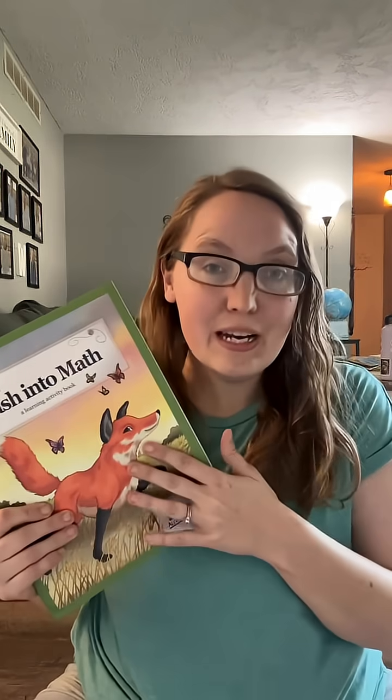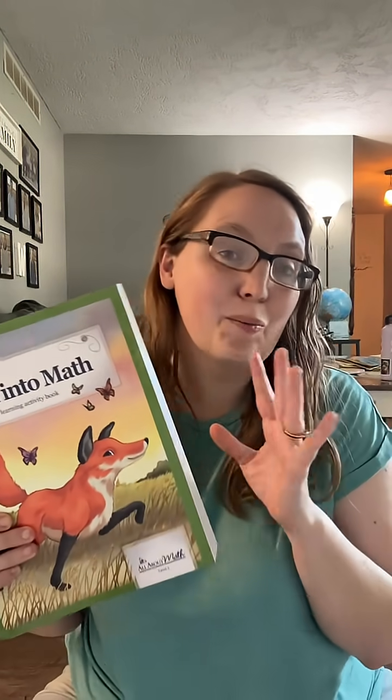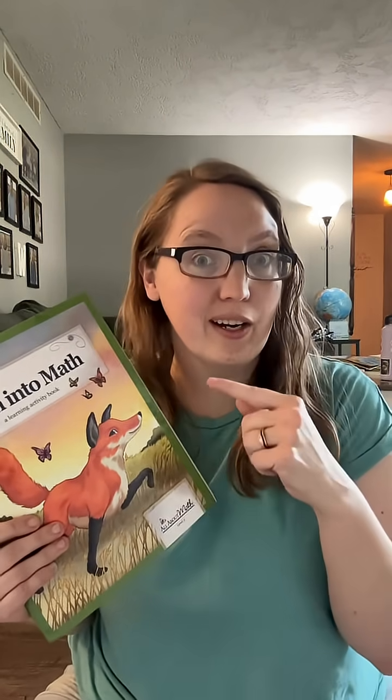It's day 26 of our Bite Size Challenge. We're doing one bite size test for 30 days to help us prepare for the new homeschool year. Today, I received the brand new All About Math Level 2, and so I am working on starting to prepare that in addition to a few other things I've been working on. So let's check it out.